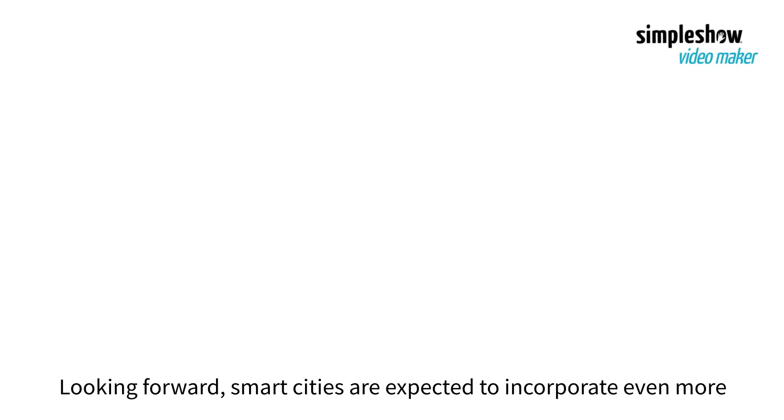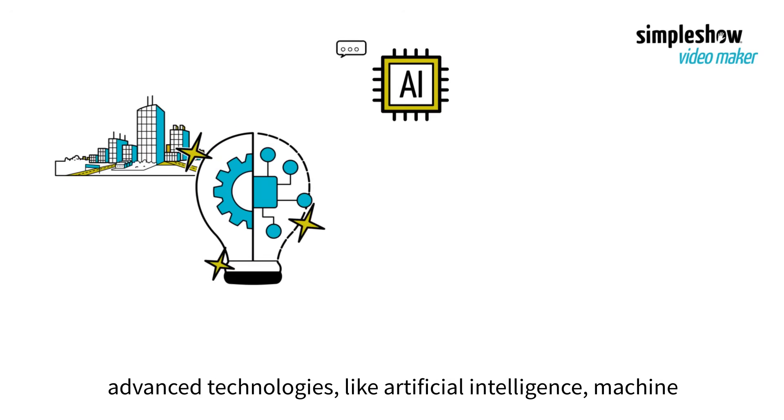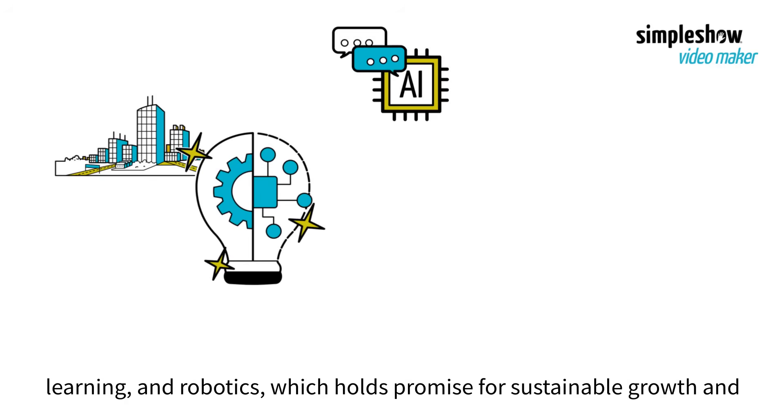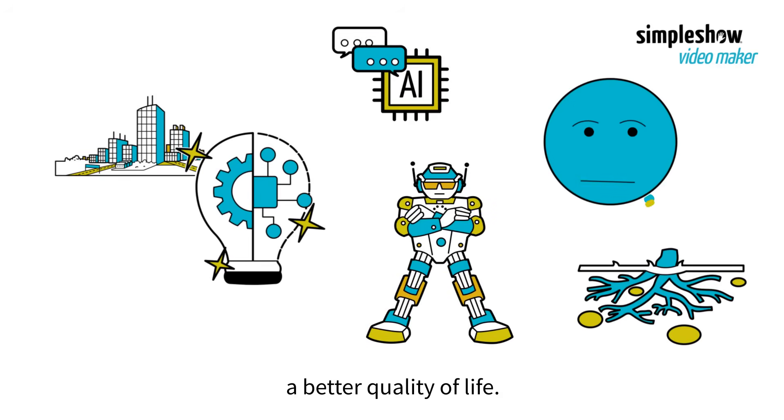Looking forward, smart cities are expected to incorporate even more advanced technologies, like artificial intelligence, machine learning, and robotics, which holds promise for sustainable growth and a better quality of life.